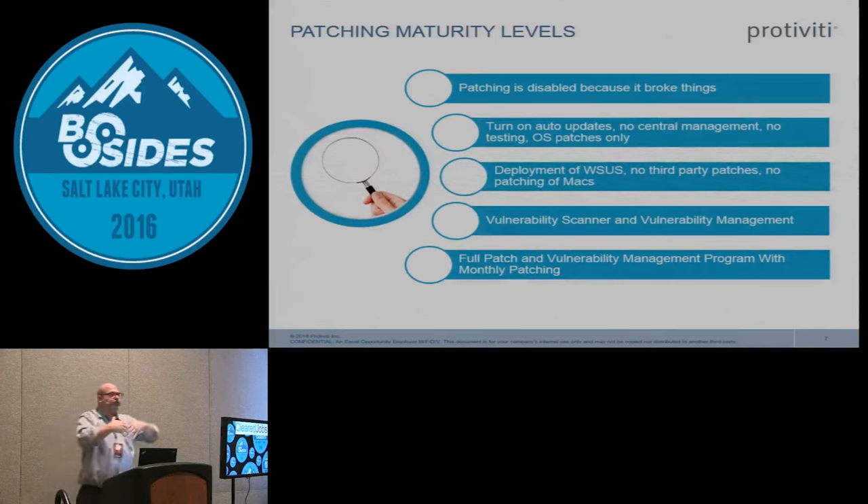When I go out and do an assessment I find very different levels of patching maturity. I'll walk into an organization that does absolutely no patching — what I commonly hear is 'we can't patch here because it breaks stuff.' Then I'll walk into one at the next maturity level where they've turned on auto-updates with no management, no reporting, no maturity — and it's typically only OS patches, not third-party patches.